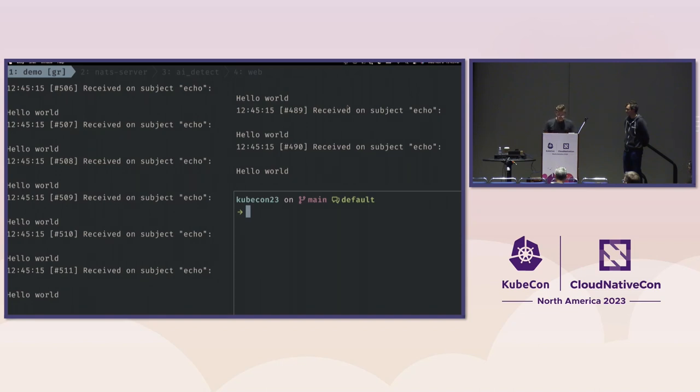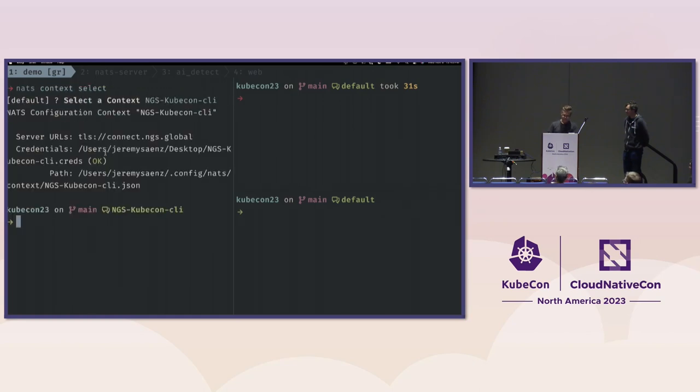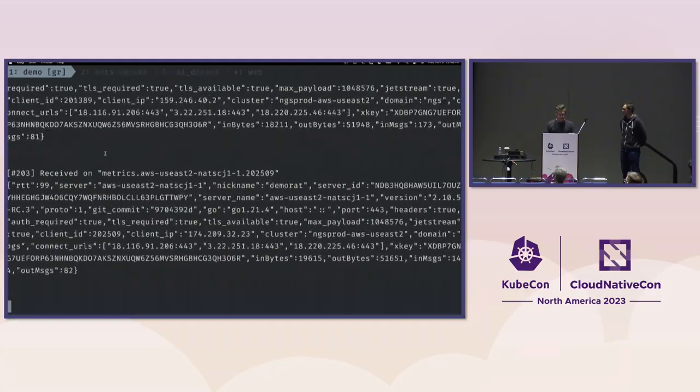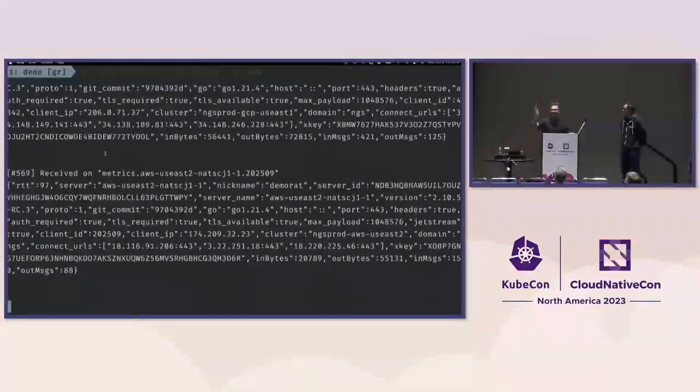Now I'm going to jump to the cloud. I'll say `nats context select` and pick the KubeCon context — now my NATS CLI is pointing to the cloud that you're all on. I'm going to use what we call 'wiretap mode': a catch-all wildcard so I can see everything going on inside that particular NATS namespace. I'll say `nats sub >` and you can see I'm getting all kinds of stuff in real time — all your clients are emitting some metrics. This is just dummy data you're emitting, but I'm receiving it all in real time.